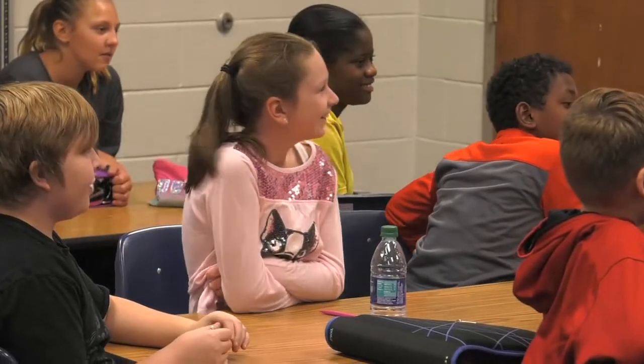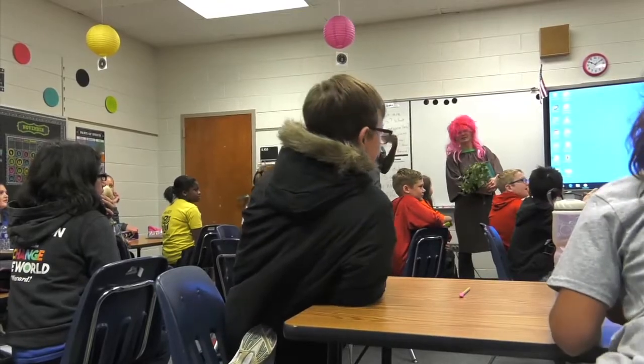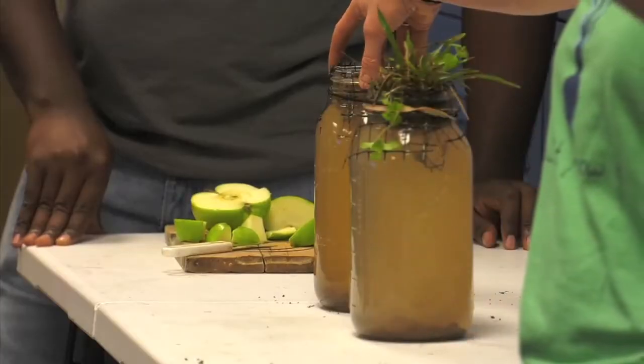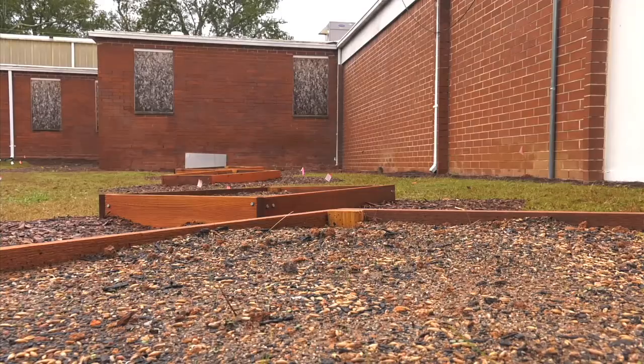With more than a hundred fifth- and sixth-grade students in this magnet program, and almost as many on the waiting list, the response for this type of curriculum has been overwhelmingly positive. And it's unique projects like the new school garden that have parents very interested.